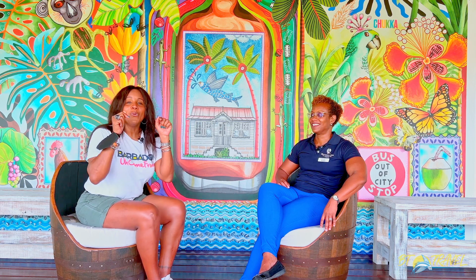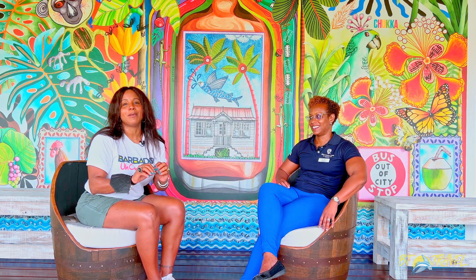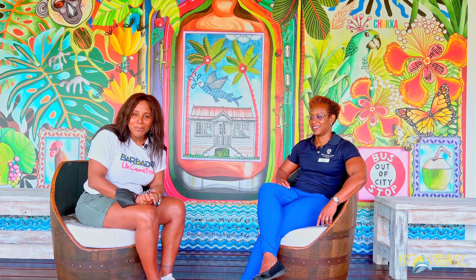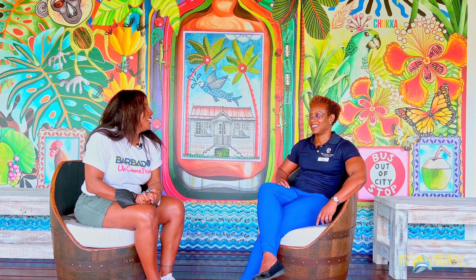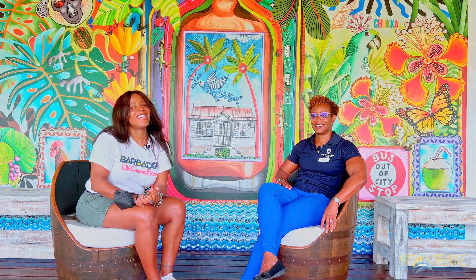Everybody make sure that when you get to Barbados — even if you live in Barbados — you have got to come to Harrison Cave Eco Adventure Park. There is something for your granny, something for your kids, and something for you. It is an amazing experience. That's it for BT Travel. Thank you, Andrea. I'm Natasha King, your Bajan tourist, and we will see you next time.